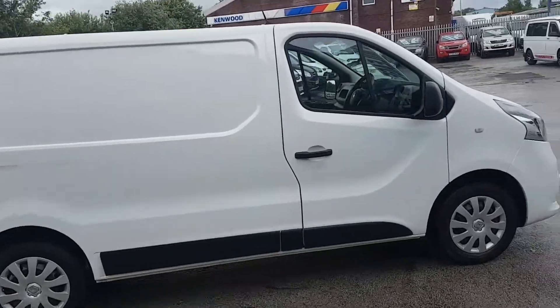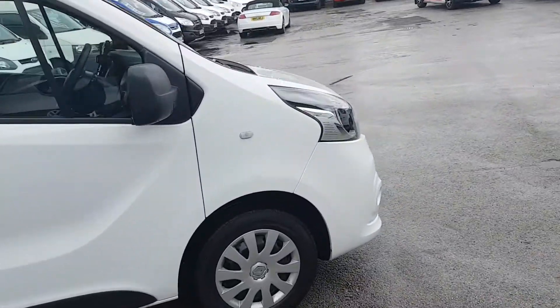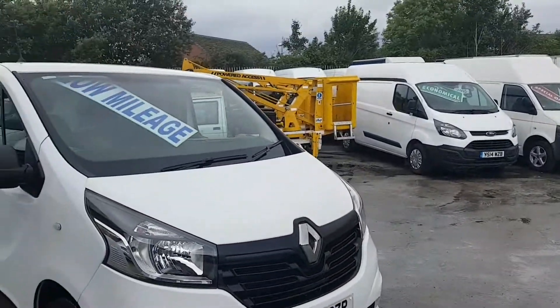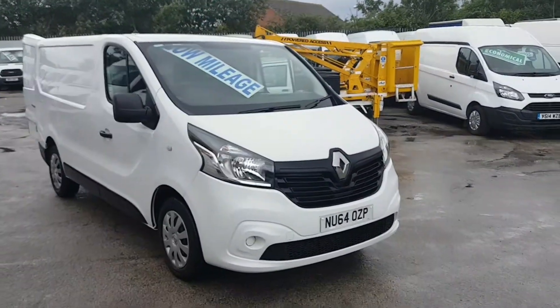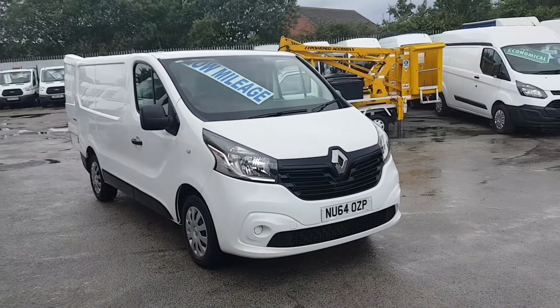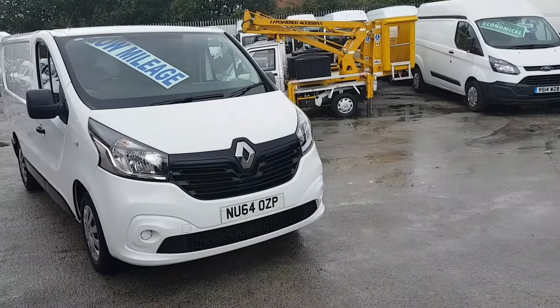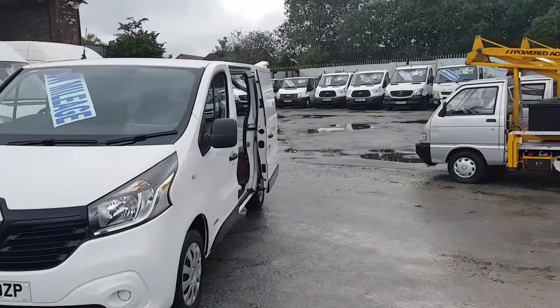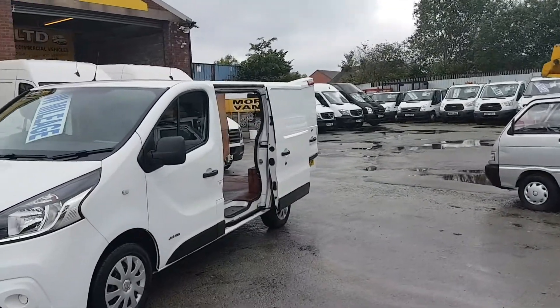Welcome to JNS Commercial Van Sales Limited. This one is the 2014 September 14-plate Edge, the latest model SWB Renault Trafic Business Plus Edition. It's the new facelift model on the market, the dCi 115.